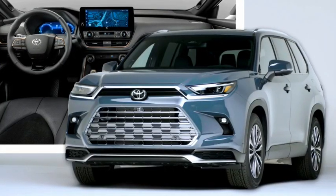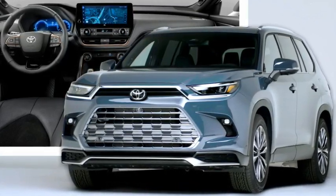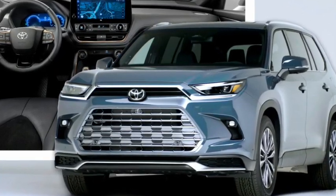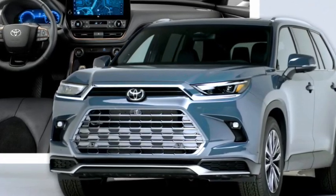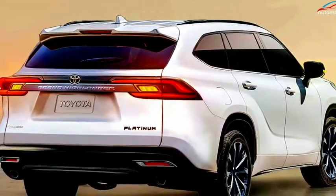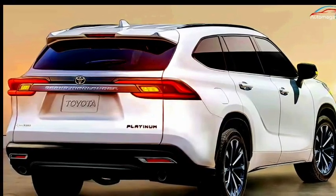The 2024 Toyota Grand Highlander is a new model from Toyota, fitting perfectly in the mid-size SUV segment. Unlike most of its rivals, the 2024 Grand Highlander boasts more cabin space, with seating for up to 8 passengers. Toyota fits a comfortable 3rd row with ample legroom even for adults.